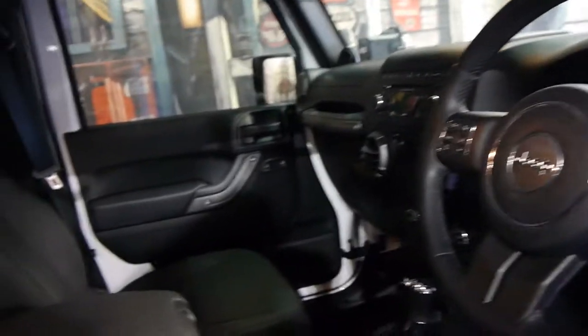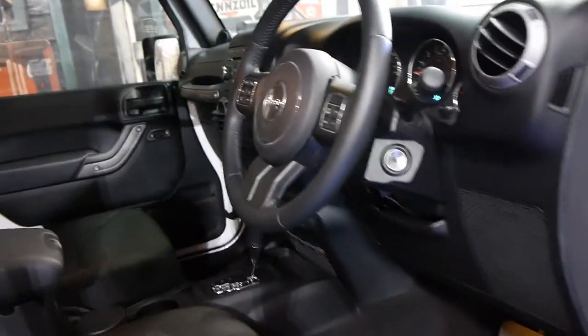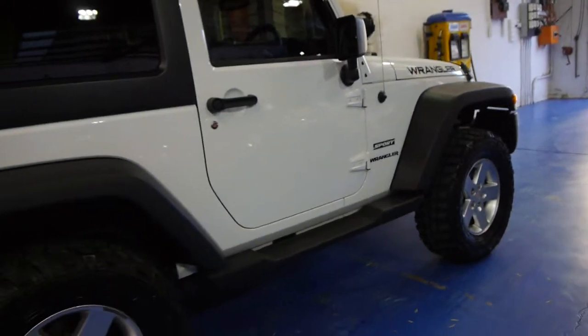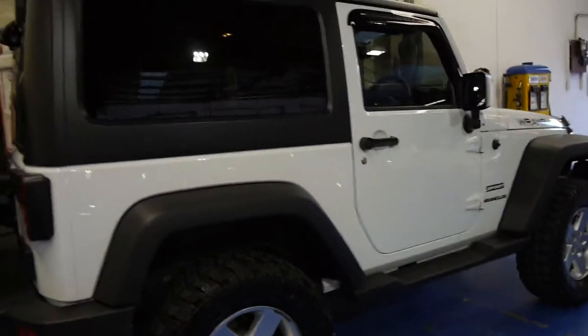It's white in colour with charcoal interior. It has Bluetooth, and obviously it has 4WD with low range. It's got much bigger tyres. This car has never been on the beach, as far as we're aware, and has never even been off road.